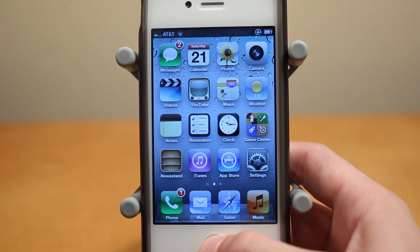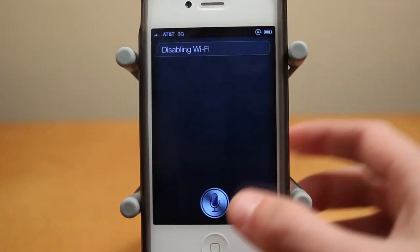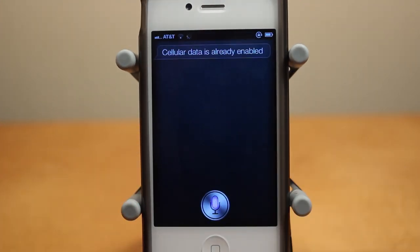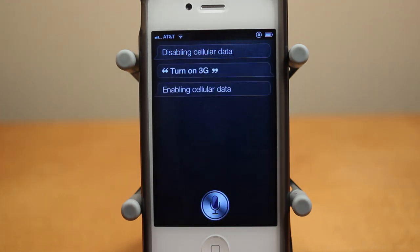So first off, I'll show you guys this. Disable Wi-Fi. And there we go, my Wi-Fi is now off, and I can do the same thing to turn it back on. Enable Wi-Fi. Enabling Wi-Fi. Turn off 3G. Disabling cellular data. Turn on 3G. Enabling cellular data.